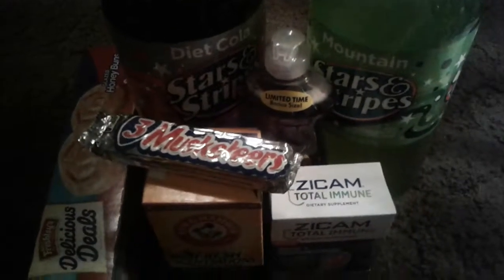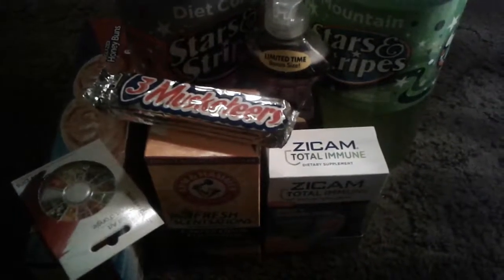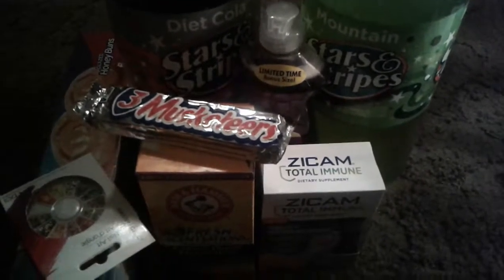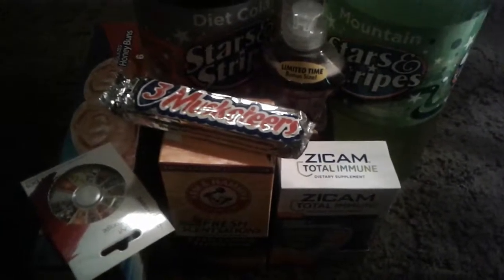And that's basically it — my little tiny Dollar Tree haul. Stay tuned for more videos. I'll be doing cooking, product reviews, and hauls. Thanks for watching. If you like what you see or want to get to know me more, just subscribe. Thank you for watching, bye!